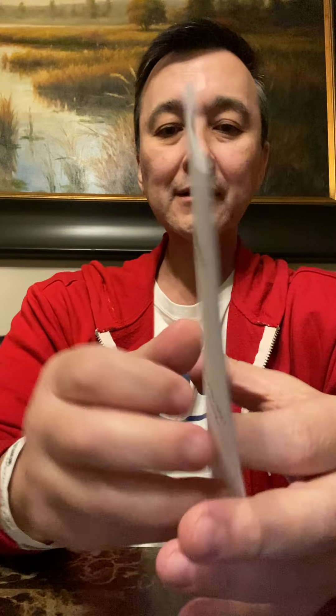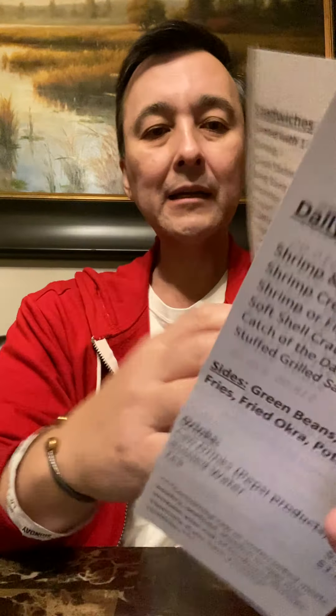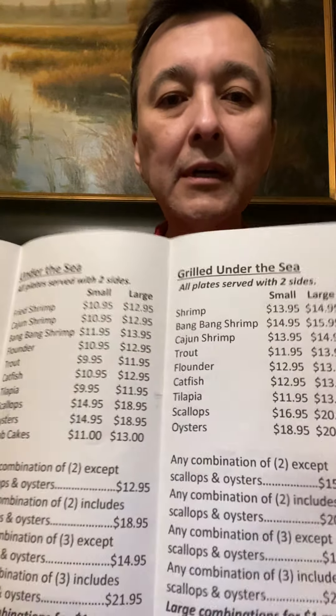They've got a full menu like any nice seafood place — combos, oysters, all kinds of stuff. I was in the mood for shrimp and flounder, and I got a crab cake too. Good price — $14.95 for a three-piece combo large with two sides.